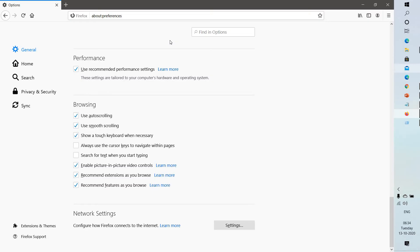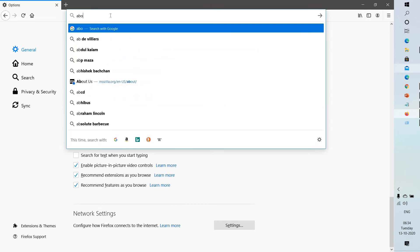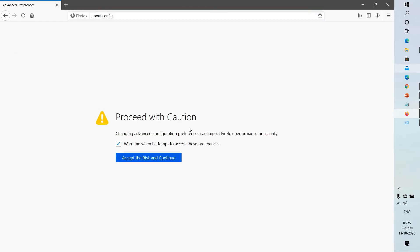If you're still facing a problem, the next step I would suggest is to disable IPv6. By default, Firefox supports IPv6, which may cause connection problems on certain systems. To disable IPv6, go ahead and type about:config in the address bar and hit Enter. If you get a warning message, click on Accept the Risk and Continue.